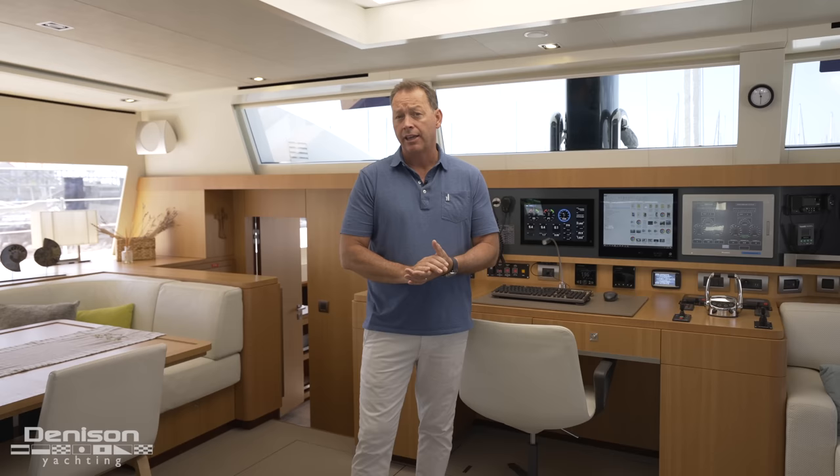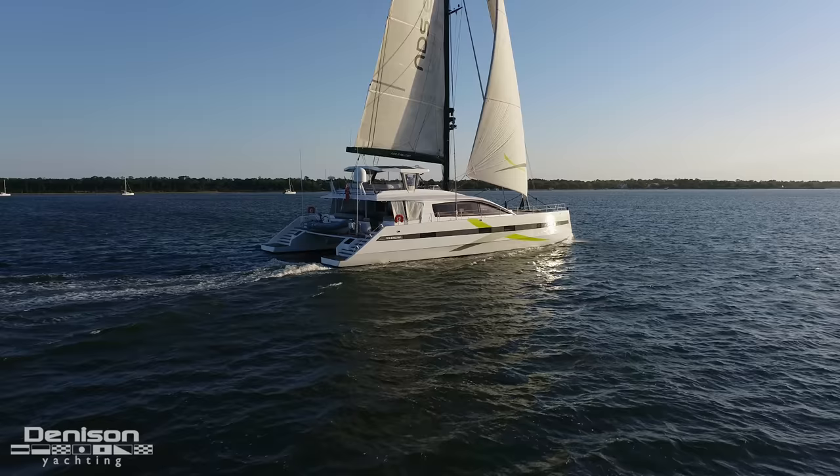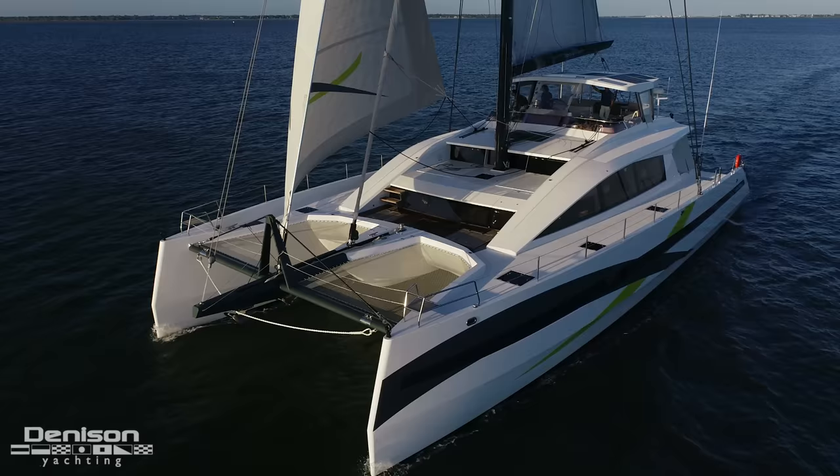My name is David Johnson from Denison Yachting. I am currently on board the 85-foot JFA named NDSE here in Charleston, South Carolina. Yesterday I was very fortunate and had the opportunity to take the NDSE out sailing with the captain and crew. Perfect conditions here. The boat is not only a performance boat — we were easily sailing at 10 knots in a light breeze.